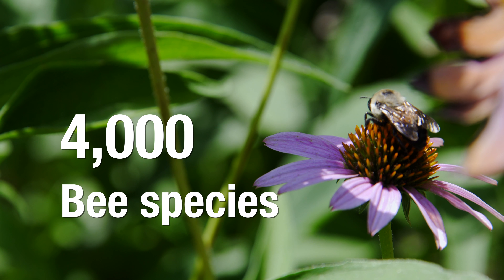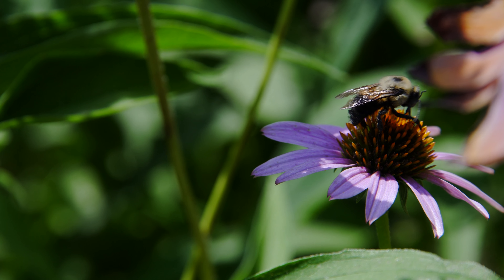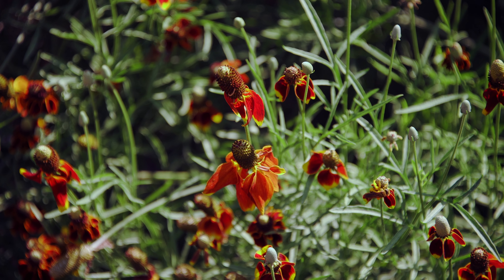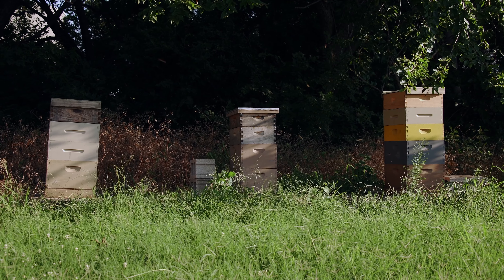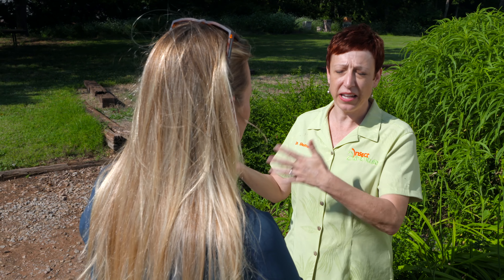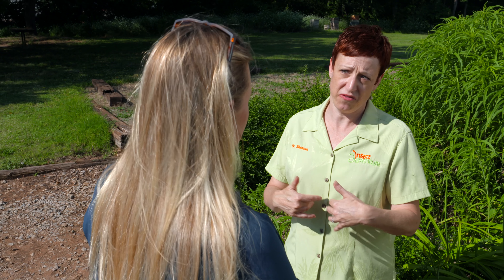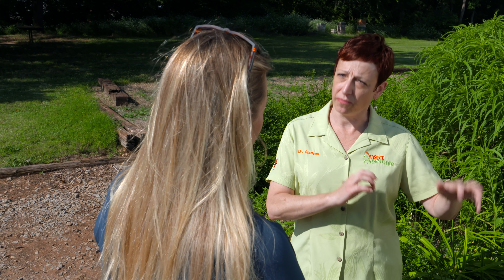There's been a lot of buzz about bees, but when we speak about bees, do we really know what we're talking about? Joining us is Dr. Shufran here at the Insect Zoo, an entomologist with Oklahoma Cooperative Extension. Dr. Shufran is going to talk to us about the differences between mason bees and honeybees. A lot of times we think honeybees are the most important, but are they?